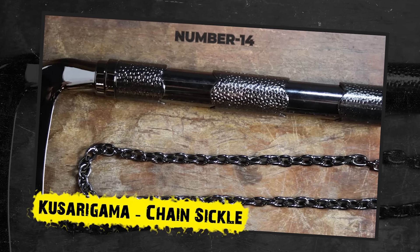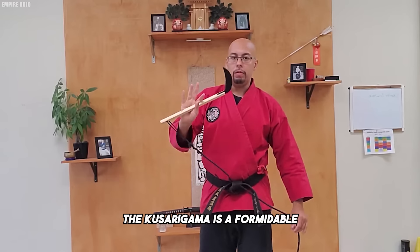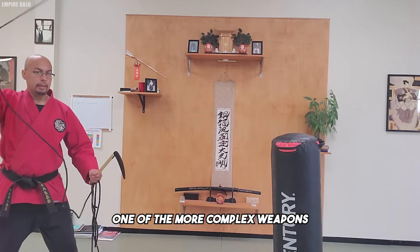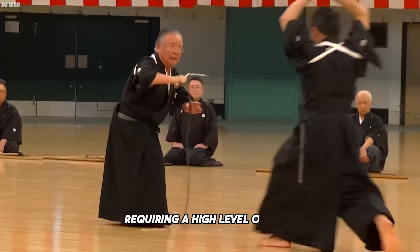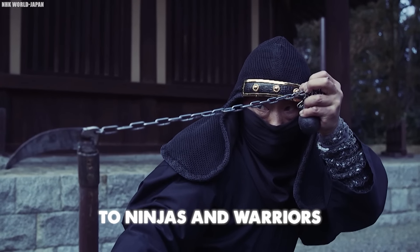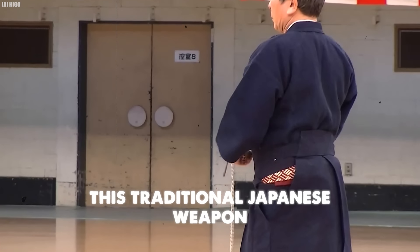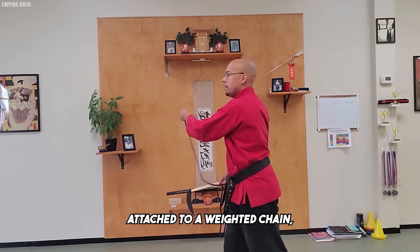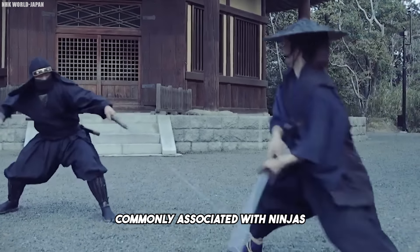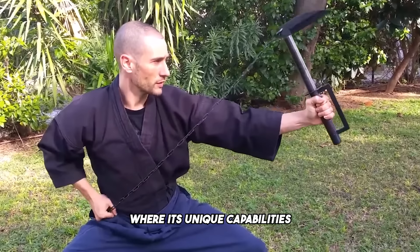Number 14: Kusarigama – Chain Sickle. The Kusarigama is a formidable and captivating weapon that merges the reach and versatility of a chain with the cutting power of a sickle. Its design makes it one of the more complex weapons in Japanese martial arts, requiring a high level of skill and precision to wield effectively. In feudal Japan, the Kusarigama proved invaluable to ninjas and warriors due to its ability to strike from a distance, entangle an opponent's weapon, and incapacitate enemies. This traditional Japanese weapon consists of a sickle attached to a weighted chain, making it a highly adaptable tool for both offensive and defensive maneuvers. The Kusarigama is most commonly associated with ninjas and specific martial arts disciplines such as ninjutsu and kusarigama jutsu.